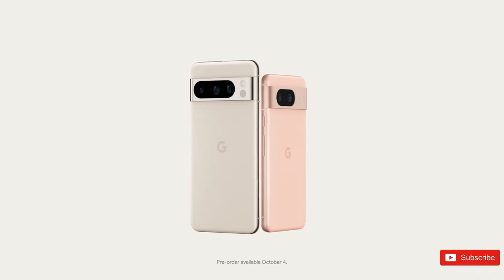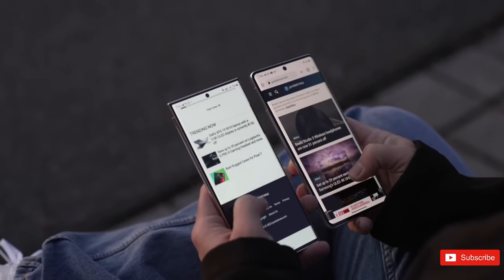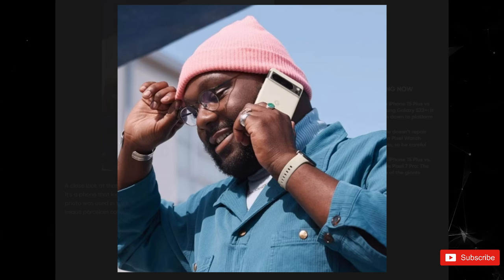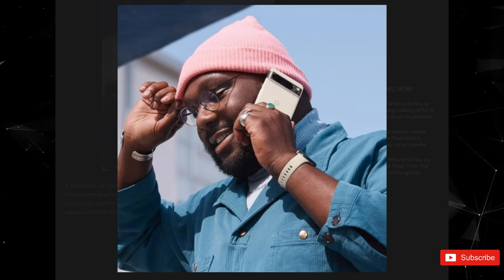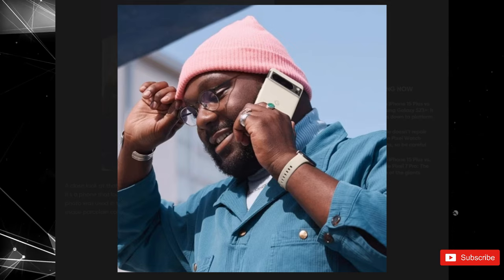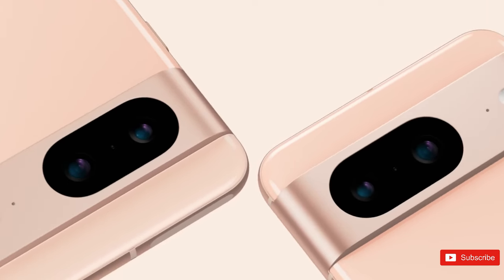It took until nearly September for some official Google images to leak for the Pixel 8, but as usual, the company slipped up. An image of the white Pixel 8 Pro was uploaded to the Google Store to advertise Google Fi, and instead of showcasing the Pixel 7 or 7 Pro, it features a man holding the upcoming, as-yet-unannounced flagship. It's a phone that looks mighty similar to its predecessor, which might explain why the photo was used in the first place.